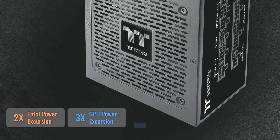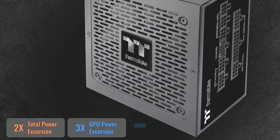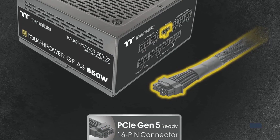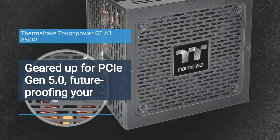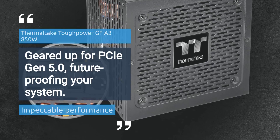Certified 80 Plus Gold for maximum efficiency. Fully compatible with Intel ATX 3.0 standards. Geared up for PCIe Gen 5.0, future-proofing your system.